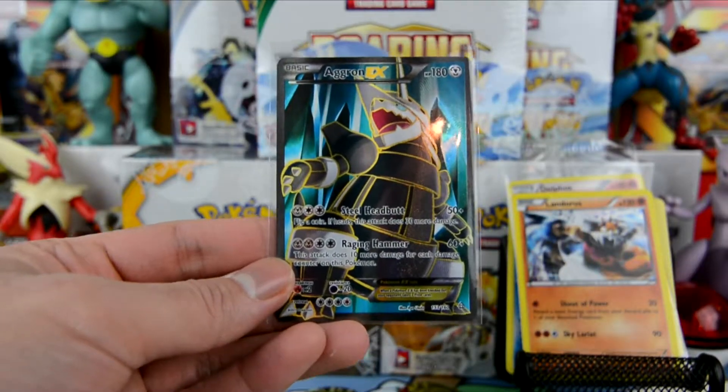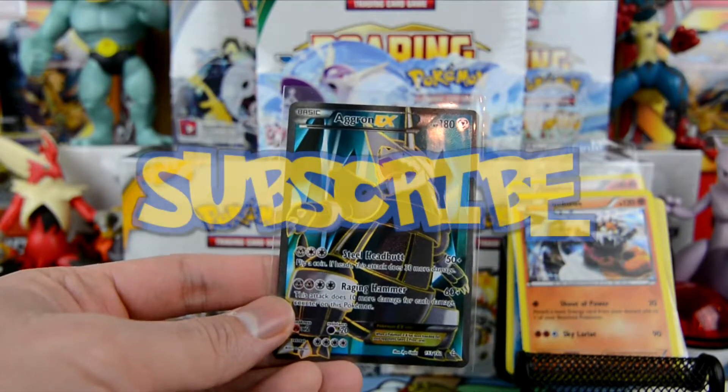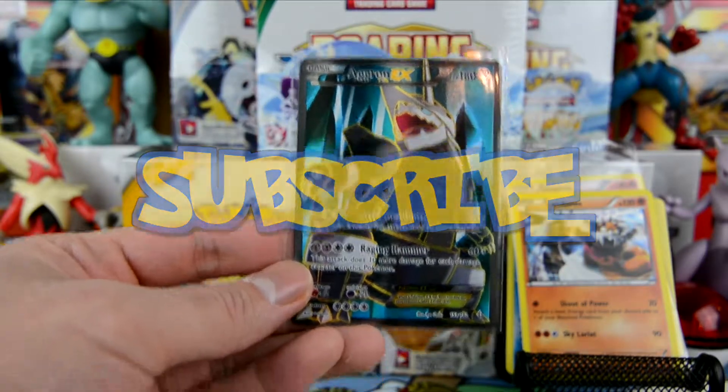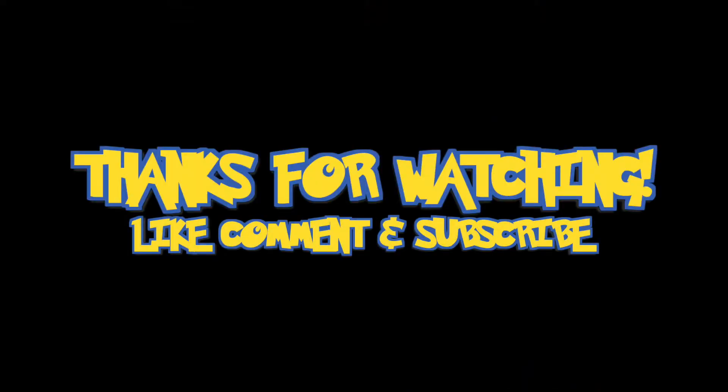If you guys liked this episode please give this video a big thumbs up, and if you haven't already please hit that subscribe button — you'll get great content like this. As always, thank you for watching and I will see you in the very next episode. Peace!